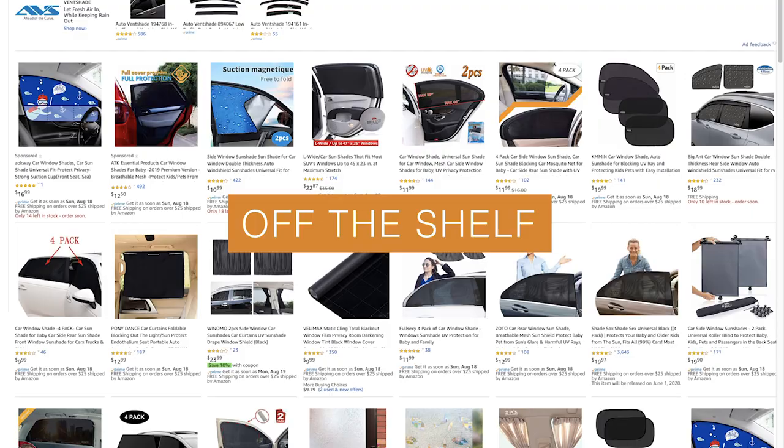A search for vehicle window privacy options or window shades on Amazon is going to bring about no shortage of cheap products that all promise to give you the effect you're looking for. As a frugal person I would love to endorse them, but sadly these options are likely a fast-track disappointment. Vehicle windows are not created equal, so digging into reviews you'll see complaints of a product not being tall enough or wide enough to cover the whole window. And for your rear window, good luck.